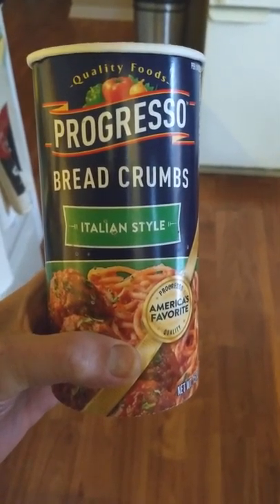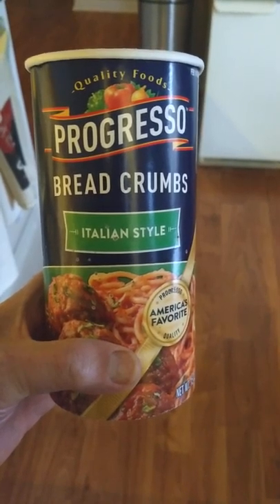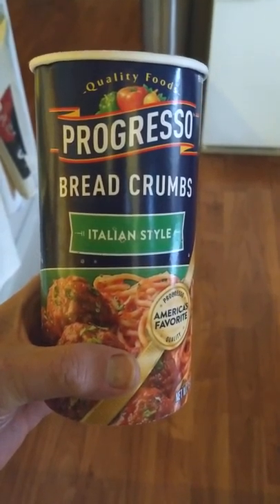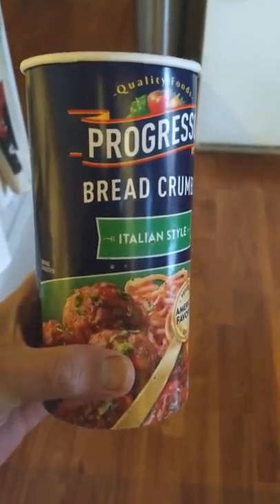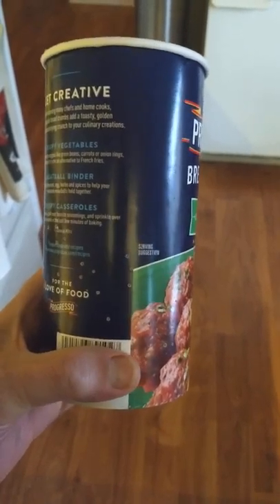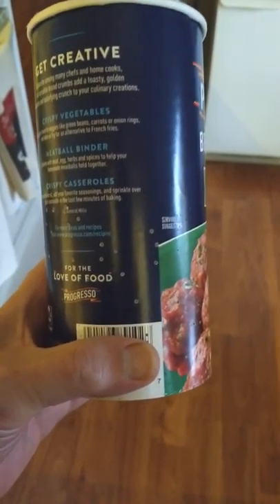The reason it's empty is because it contained an infestation of grain beetles. Those of you in the cigar world know about tobacco beetles — these are very similar. I've had these before in a different type of grain, so I'm somewhat familiar with what to look for.